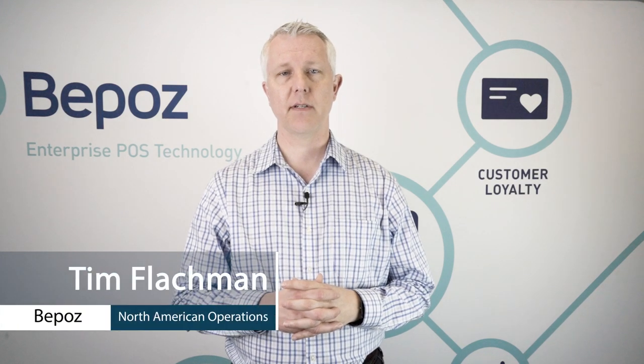Hey, this is Tim with BPOS Point of Sale for Tobacco Stores. In this video, we're going to talk about the capacity of BPOS to handle age verification. There are multiple ways that BPOS can handle age verification for your tobacco store.